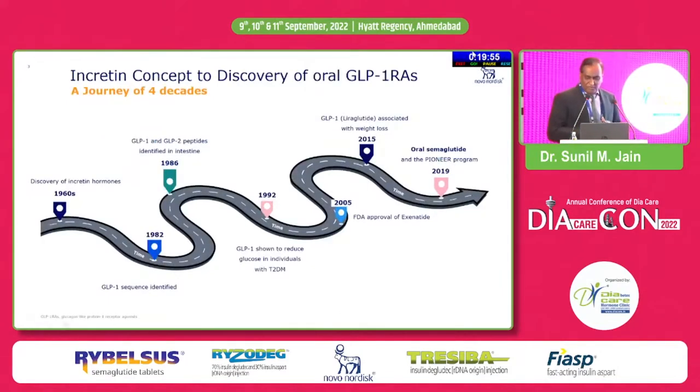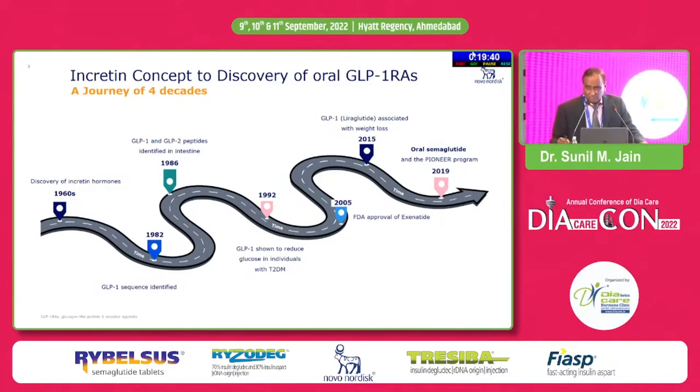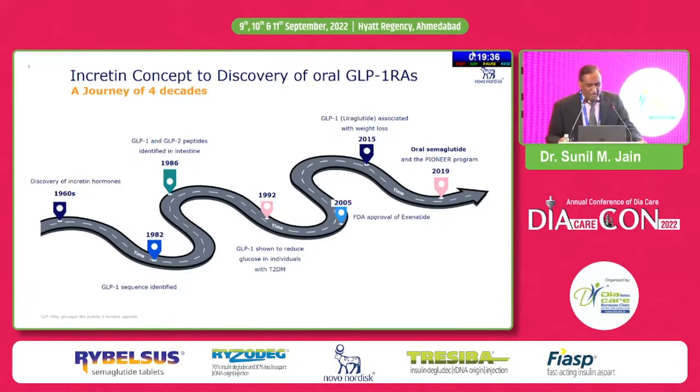If we look at the management of diabetes after the discovery of insulin, for so many years all treatments were focused on insulin, whether it is stimulated by drugs or given exogenously. And then in the last 20 years, we realized that there is another very important hormone — that is GLP-1.